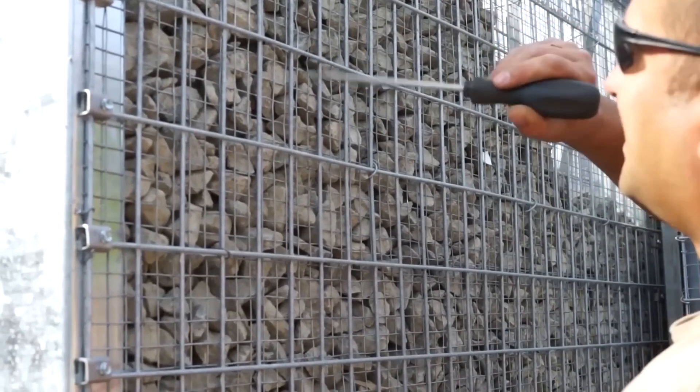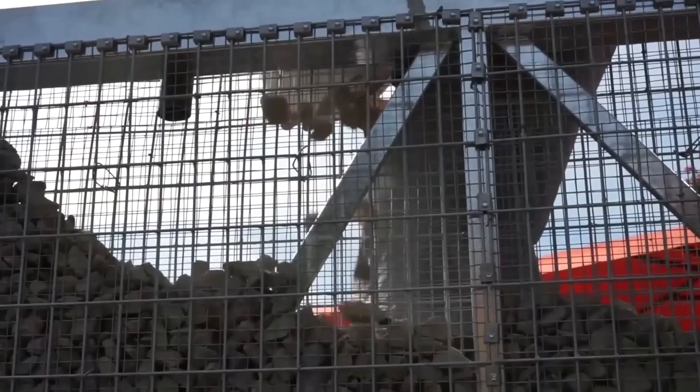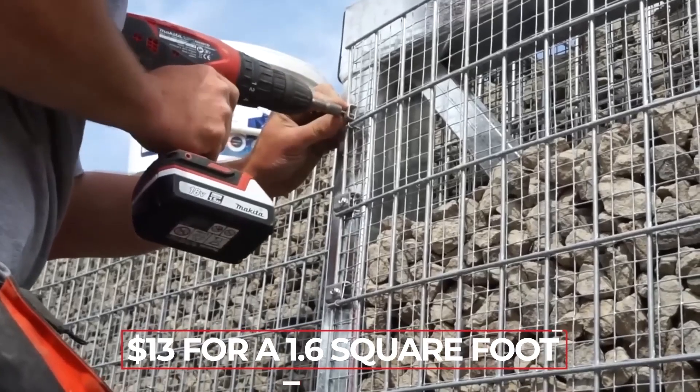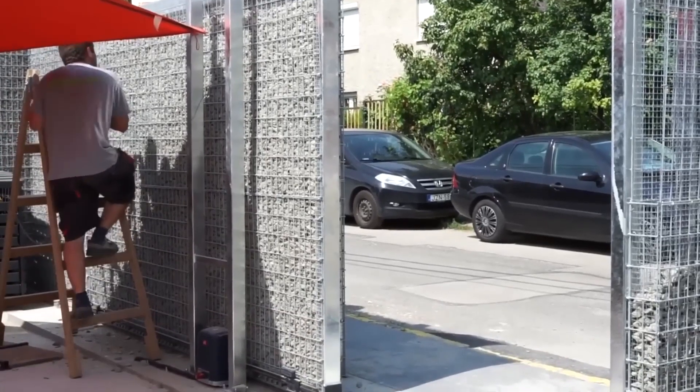The frame is easy to move, and stones are easy to find on the site. The company that makes this modern version says that their gabion protects from noise and dust. They charge about $13 for a 1.6 square foot block, which can be used in mountainous and hilly areas.